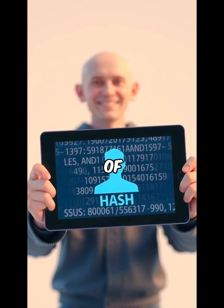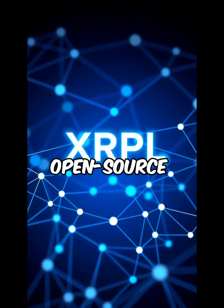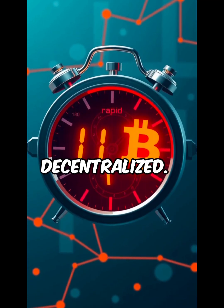That proof is called a genome hash. It's a unique, private version of your identity, and it gets recorded on the XRPL — an open-source blockchain that's fast, low-cost, and decentralized.